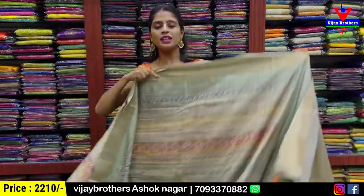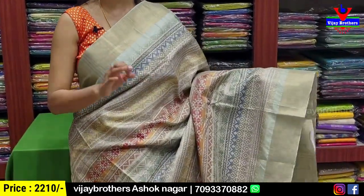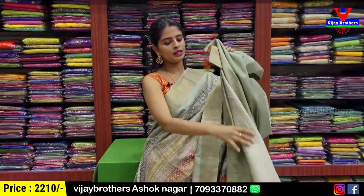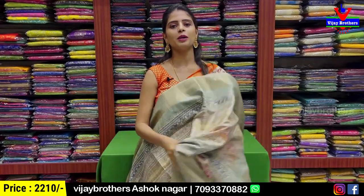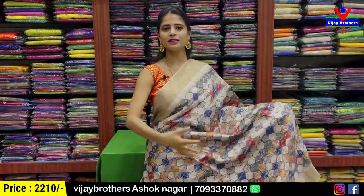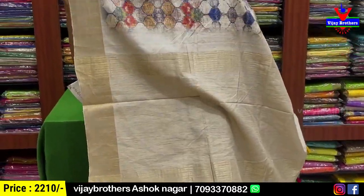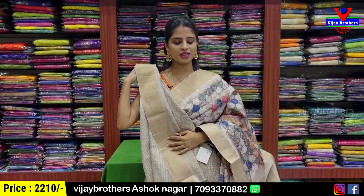Next, sea green color — both sides khadi pattern border. Body parts are completely digital printed in a muggu style diamond pattern. The pallu is contrast with golden zari lines and tassel attire. Blouse is contrast. Price is ₹2,210. Next is half-white — both sides khadi pattern border, body has digital print in a diamond style with colorful diamonds, contrast pallu with golden zari lines and tassels. Contrast blouse. Price is ₹2,210.